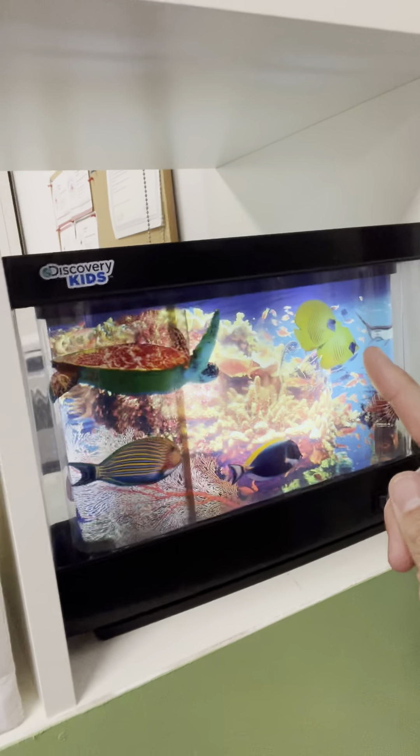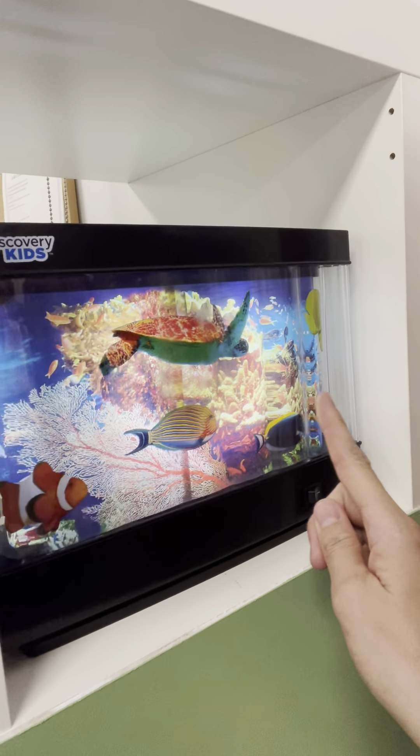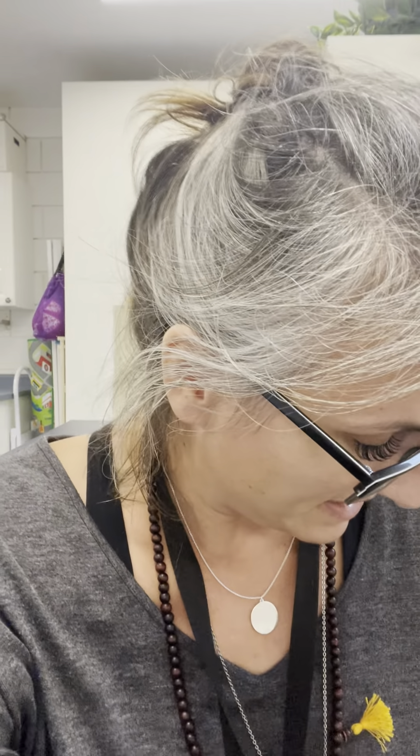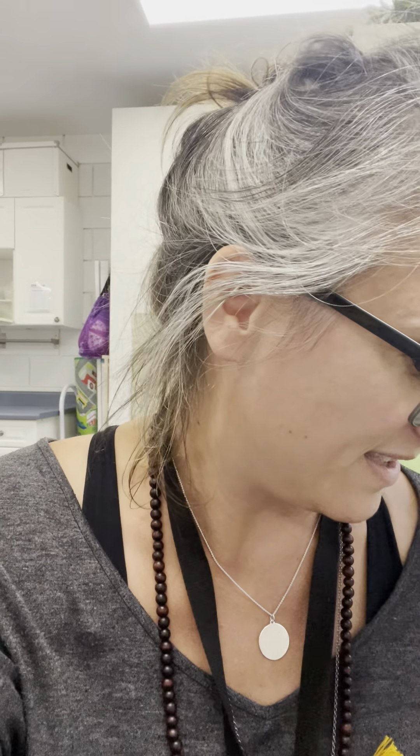Way over here we have our aquarium — there's our little fishy swimming by. And we have our bookshelf with so many books to choose from. We also have, every day, some special friends that I put out. Maybe a little puppy, a little elephant, and a monkey to play with. So those are some of the toys.